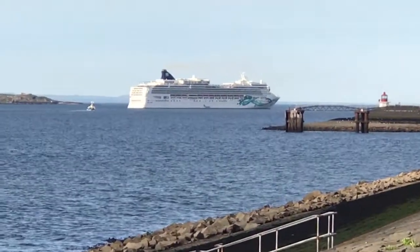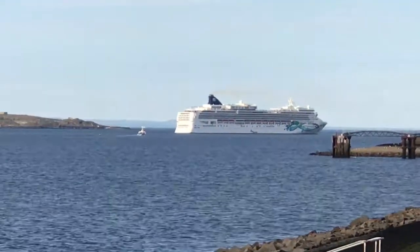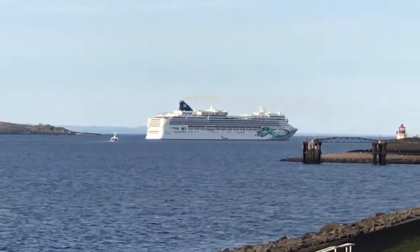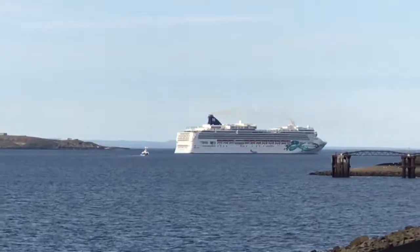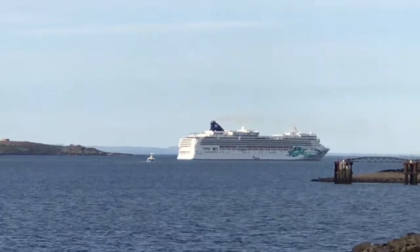Hi everyone, Jo Geeky here from Breakwater Travel. I wanted just to share a short video with you of Norwegian Cruise Line's Norwegian Jewel, who as you can see is moored here in Edinburgh and she's been here all day.